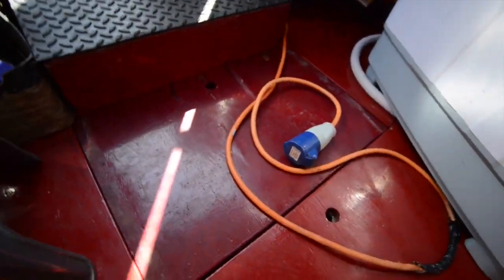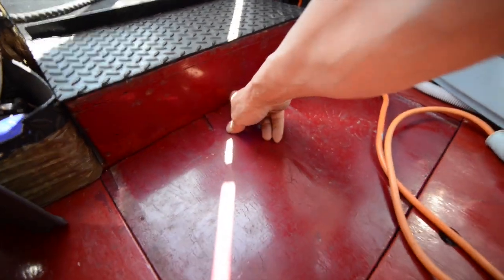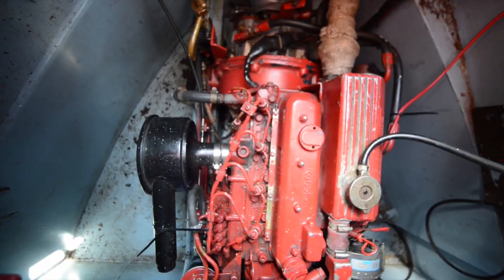And then you head into the engine room, and here you can catch sight of the Beta 38 horsepower diesel engine.